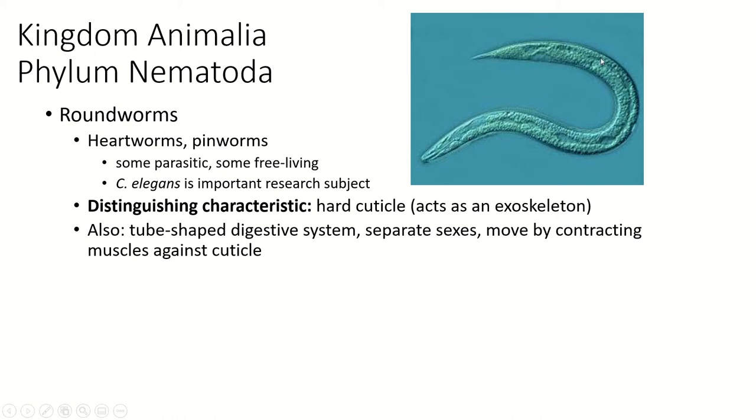The nematodes are an incredibly diverse group, even though they all have basically the same worm shape. Some of them are free-living, meaning they don't parasitize something. Many are parasitic — if you've ever had pinworms, that's a parasitic nematode. Heartworms, if your dog or cat has ever had heartworms, that's another parasitic nematode.